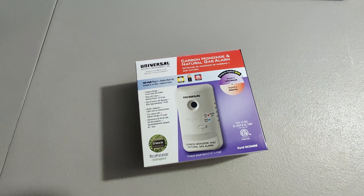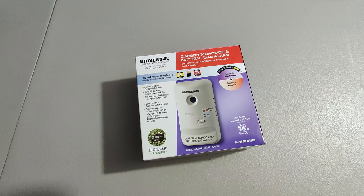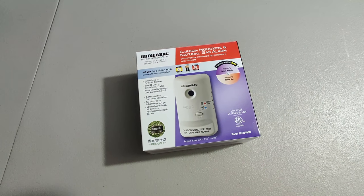Next, I sold this universal carbon monoxide detector. I picked these up at Lowe's and paid about $7 for them. Sold them for $25.